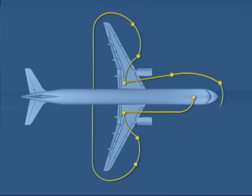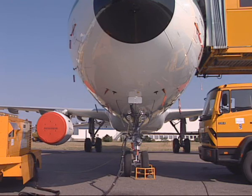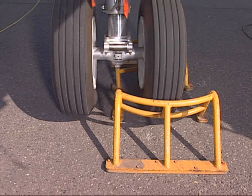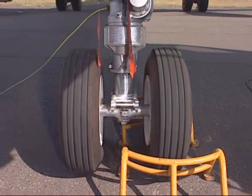Various main stations have been defined. The inspection starts with the nose station. First, verify that the nose landing gear chocks are in place.